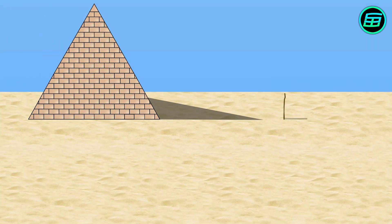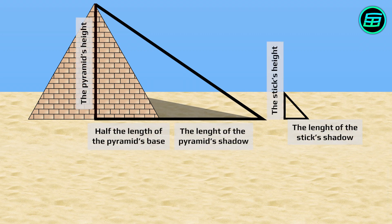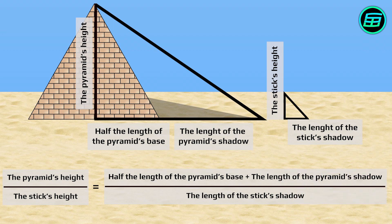Then he measured the Great Pyramid's shadow. He'd formed similar triangles because their corresponding angles were the same. Therefore, the ratio of the pyramid's height to the stick's height was equal to the ratio of half the length of the pyramid's base plus the length of the pyramid's shadow to the length of the stick's shadow.